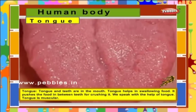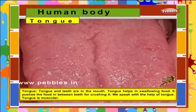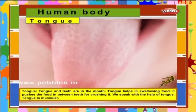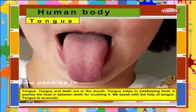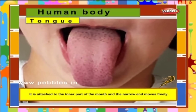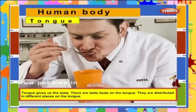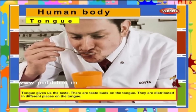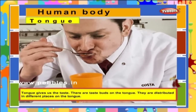Tongue. Tongue and teeth are in the mouth. Tongue helps in swallowing food; it pushes the food between the teeth for crushing. We speak with the help of the tongue. The tongue is muscular; it is attached to the inner part of the mouth and the narrow end moves freely. The tongue gives us the sense of taste. There are taste buds on the tongue distributed in different places.